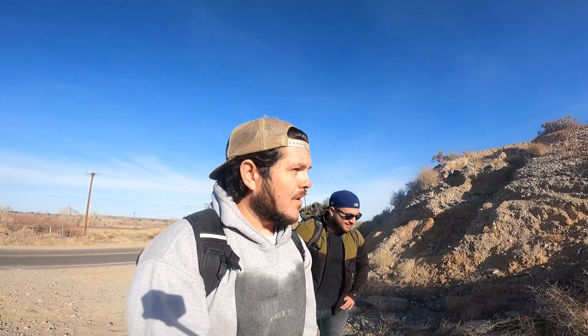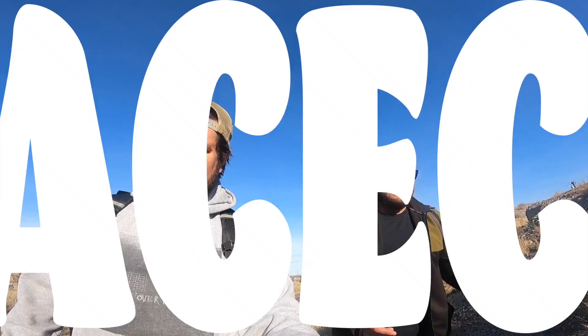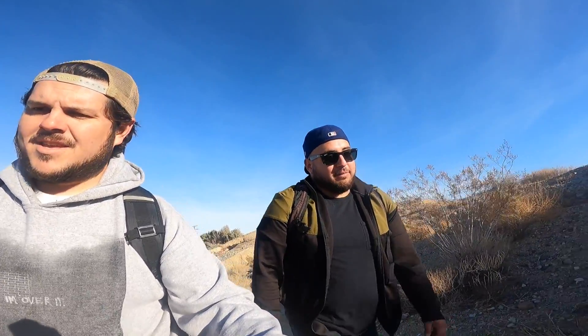Welcome back to another episode of Cactus Quest. Today we are out in the field with Luke Basulto, a conservationist who is starting a podcast. We are in an area outside of Helendale — an Area of Critical Environmental Concern, or ACEC — dedicated to the Mojave fishhook cactus, specifically a yellow-spined variety. We're hoping to find it today; Luke was out here about 10 years ago and found a couple of them.